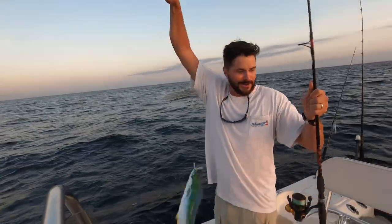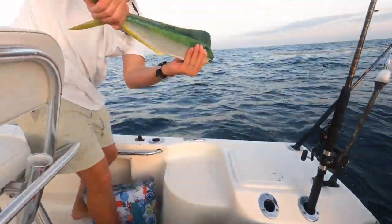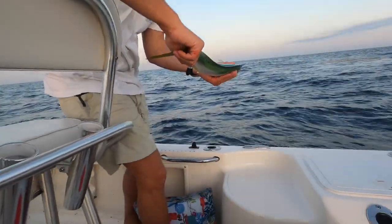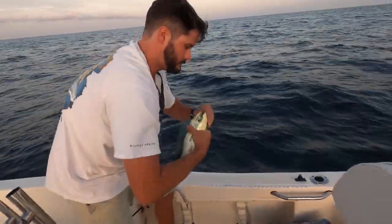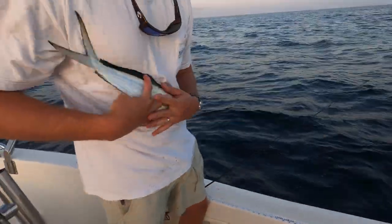Woohoo! Chicken dolphin. Chicken dolphin here. Beautiful fish. Another beautiful little dolphin here.